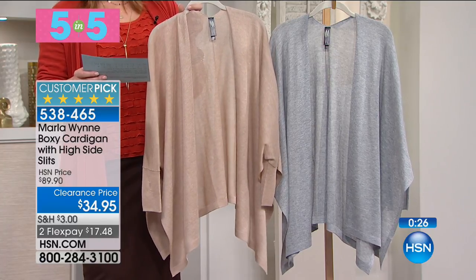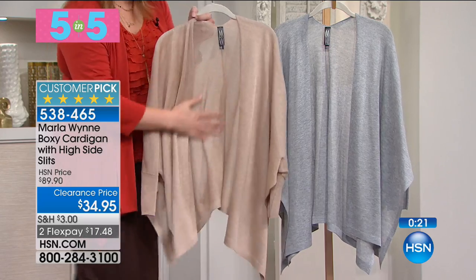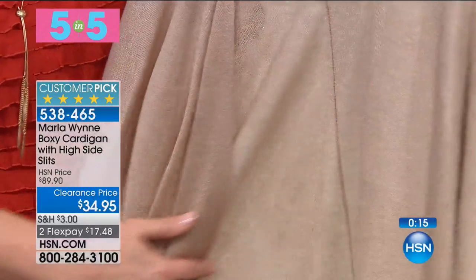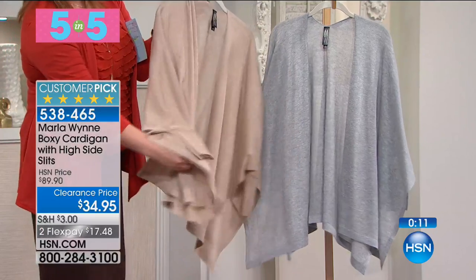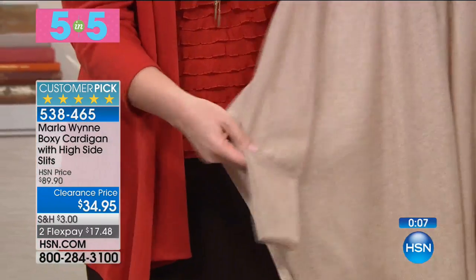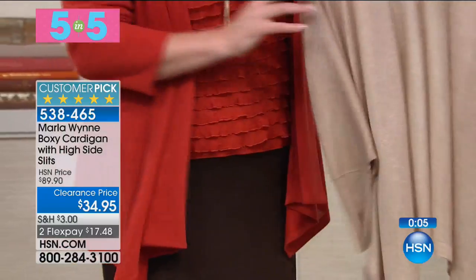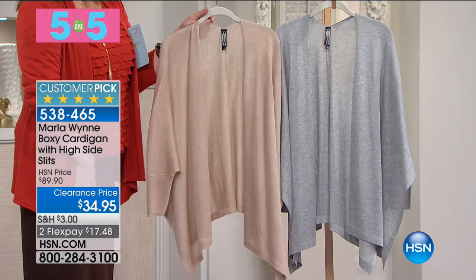Hand wash, dry flat, extra small through 3X. This is that lightweight, open-knit — you can see right through it. Great for transitioning because it's still a little warm in a lot of places. Layer this up with a cute shootie in gray. Wide side slits so it's nice and roomy, banded sleeves — super chic, super classic, timeless, and beautiful.